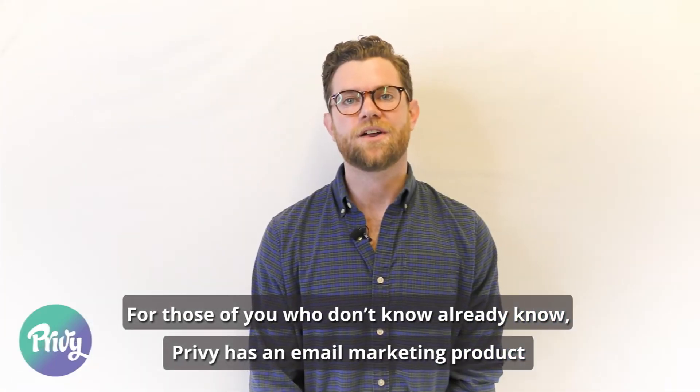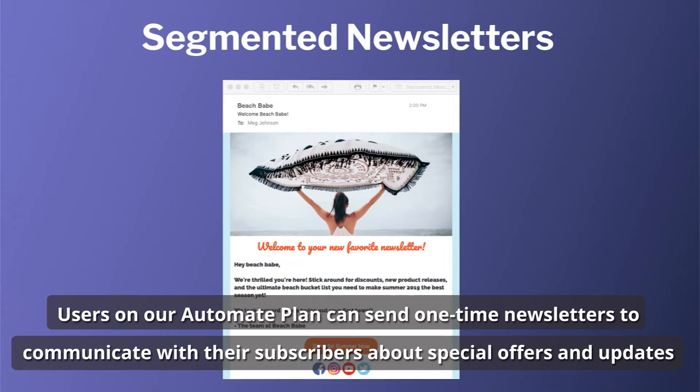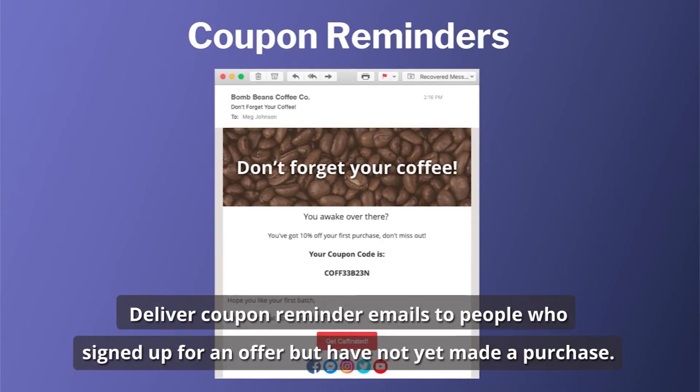For those of you who don't already know, Privy has an email marketing product available to users on our Automate plan. Users on our Automate plan can send one-time newsletters to communicate with their subscribers about special offers and updates, send abandoned cart emails to any shopper who leaves your site with an item still in their cart, and deliver coupon reminder emails to people who signed up for an offer but have not yet made a purchase.